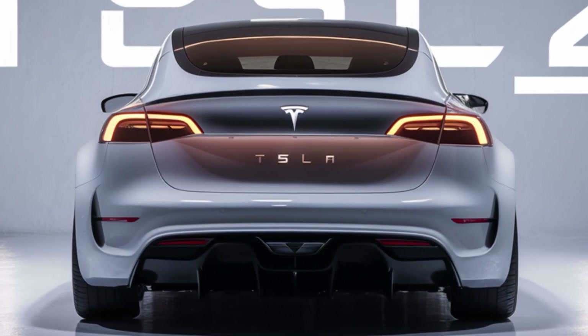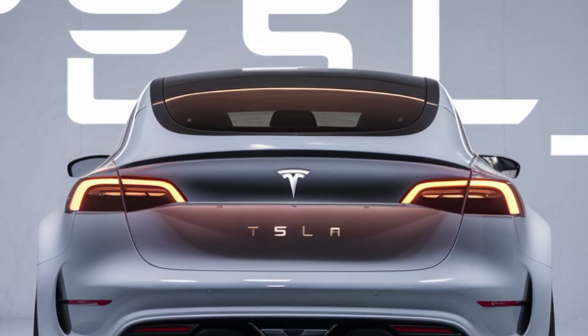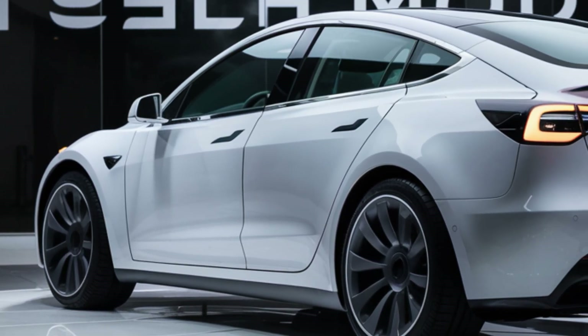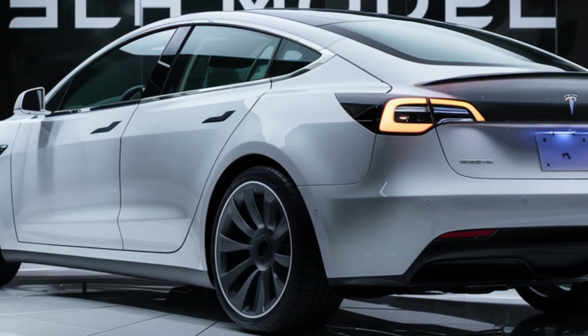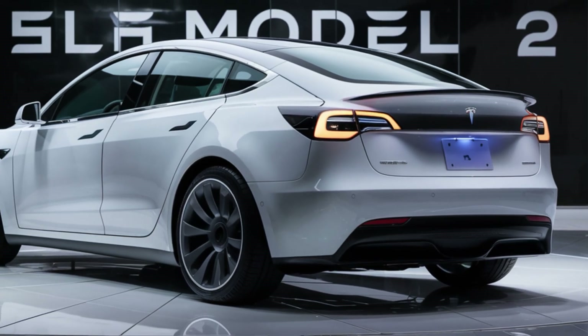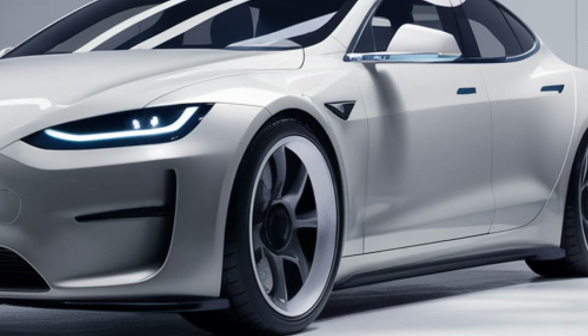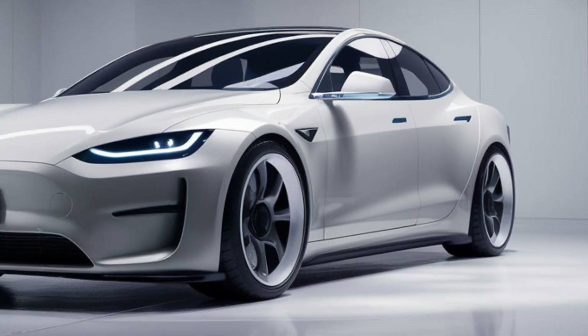Welcome to the Autoverse, your ultimate source for in-depth car reviews and the latest automotive updates. Today we're diving into one of the most anticipated electric cars of 2025, the Tesla Model 2. This car is set to change the game by bringing Tesla's advanced EV technology into a more affordable and compact package, making electric driving accessible to more people.